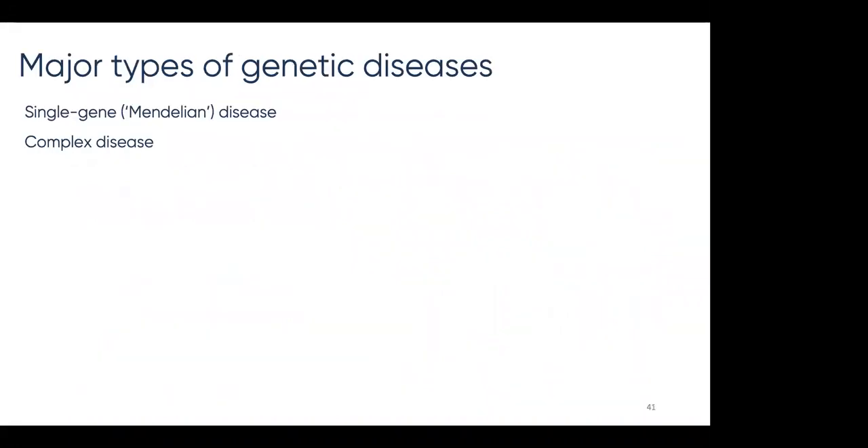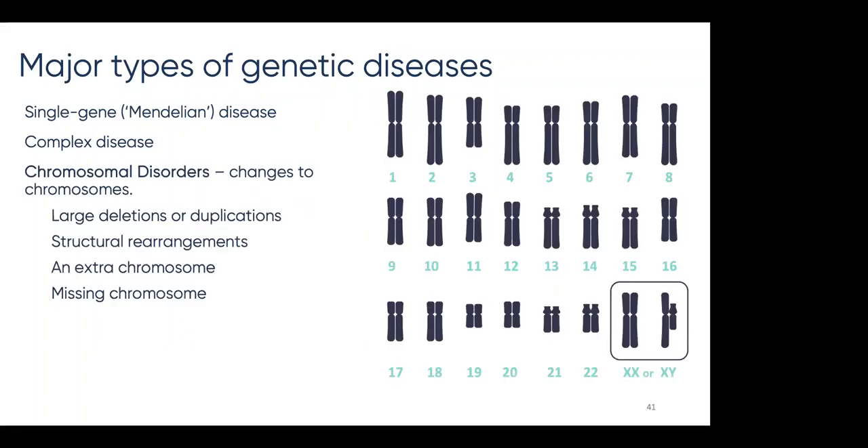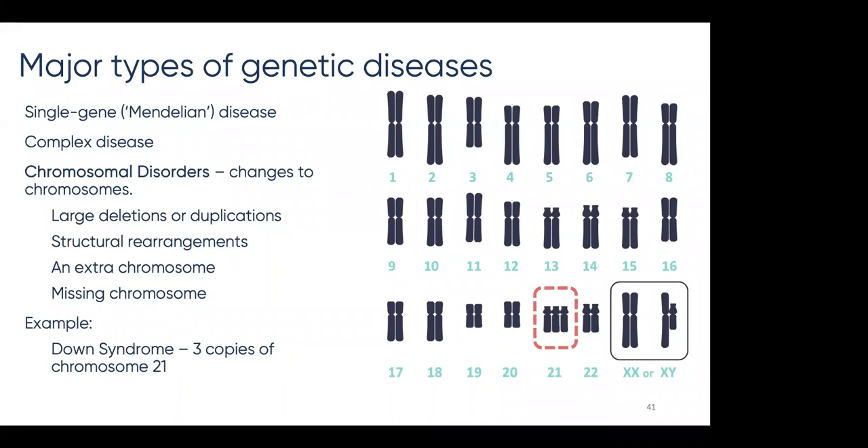A third major type of genetic disease is a chromosome disorder. We have 46 chromosomes, or 23 pairs, that contain our DNA. Chromosome disorders result from large changes to chromosomes that can cause disease — there can be large deletions or duplications, structural rearrangements, an extra chromosome, or a missing chromosome. An example that many people are familiar with is Down syndrome, which can be caused by an extra third copy on chromosome 21.